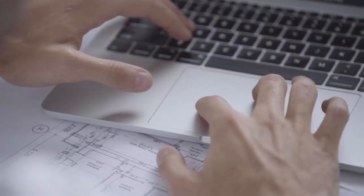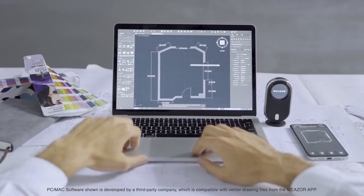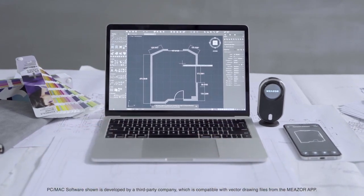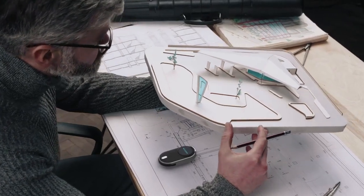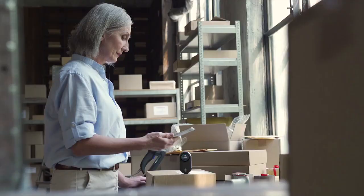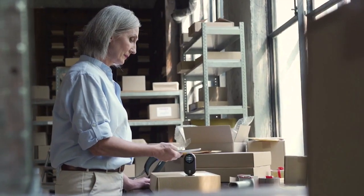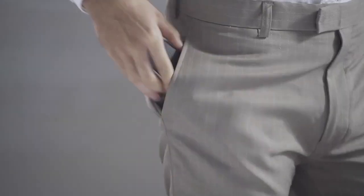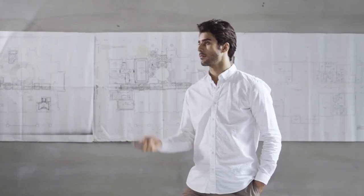MEZER is here to give you endless possibilities, high productivity and workflow integration at its most convenient. For the seasoned architect, to the young product developer, to the creative DIY enthusiast, MEZER is for everyone — fitting seamlessly into your pocket and your lifestyle.